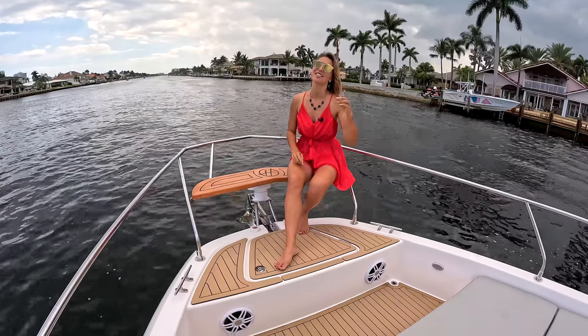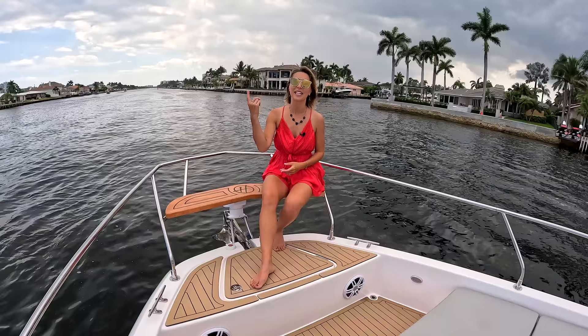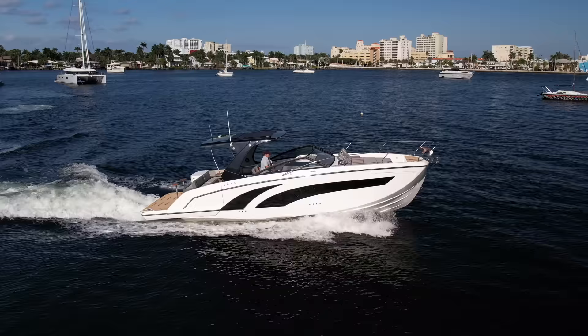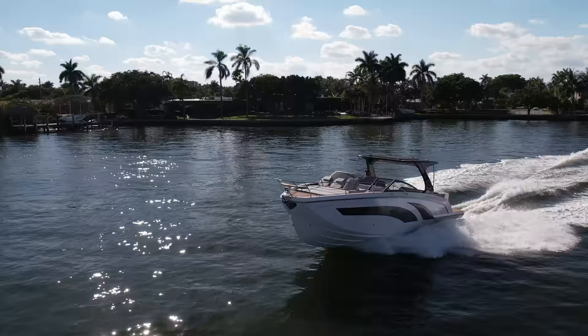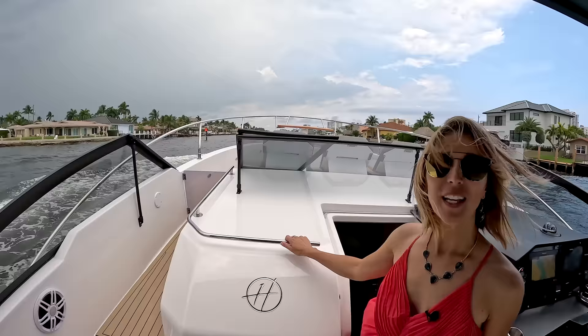Hey guys, welcome back to Naughty Styles. Today we're launching a brand new series on the channel called Waterfront Properties with a Dock — that means we get to arrive by boat. Today we partner up with Hanover Yachts to bring us to this beautiful property. Let's do this!